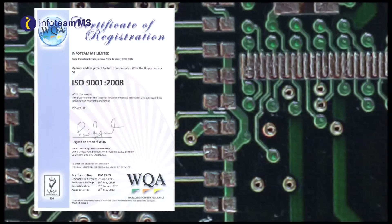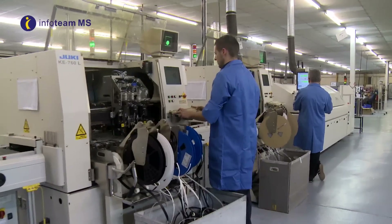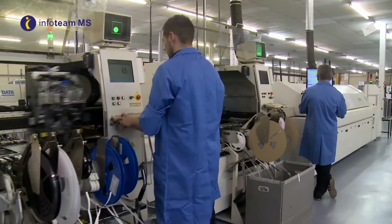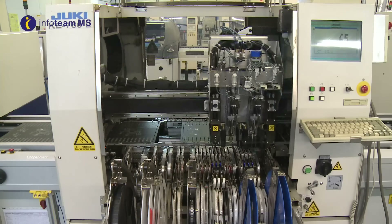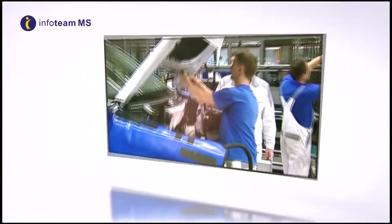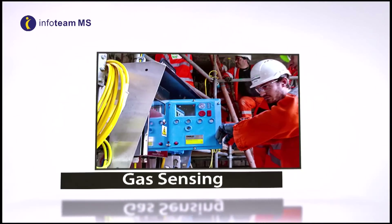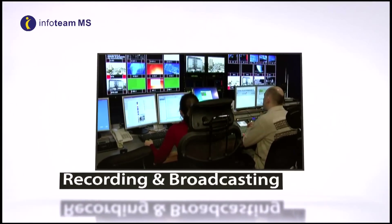We are accredited to ISO 9001-2008 and are members of IPC. Our manufacturing facility is designed to meet the needs of our clients and their end users with complex, wide-ranging solutions in the UK and beyond, supplying industries in the automotive, gas sensing, security lighting, industrial shutter control, recording studio and broadcasting,